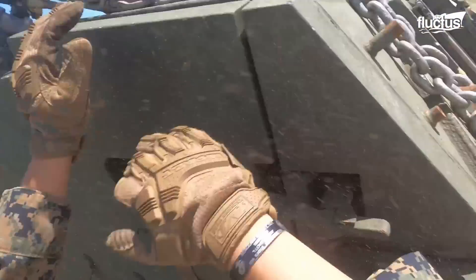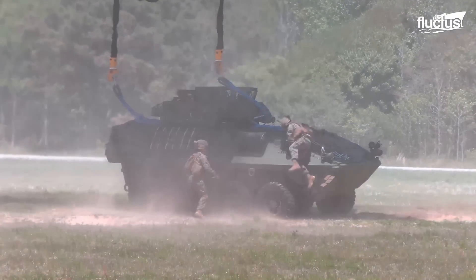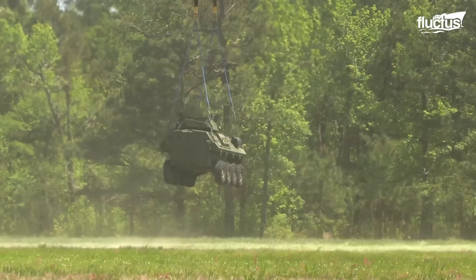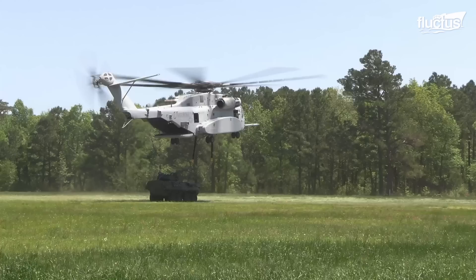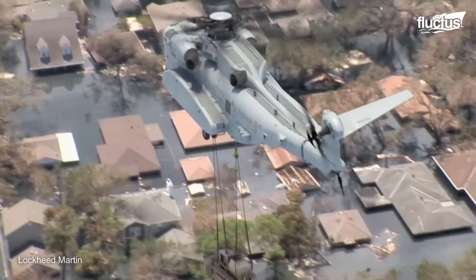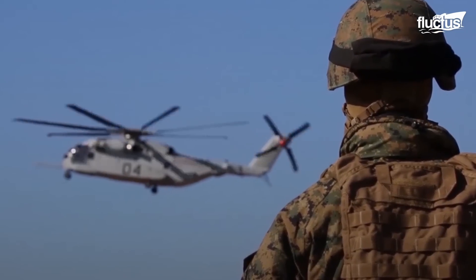Its max takeoff weight with an external load is 88,000 pounds, which provides commanders with a nice selection of options for moving personnel, weapons, and vehicles around the battlefield. Even heavily armored vehicles can be moved with minimal effort, thanks to the King Stallion's 36,000 pounds of external payload capacity.